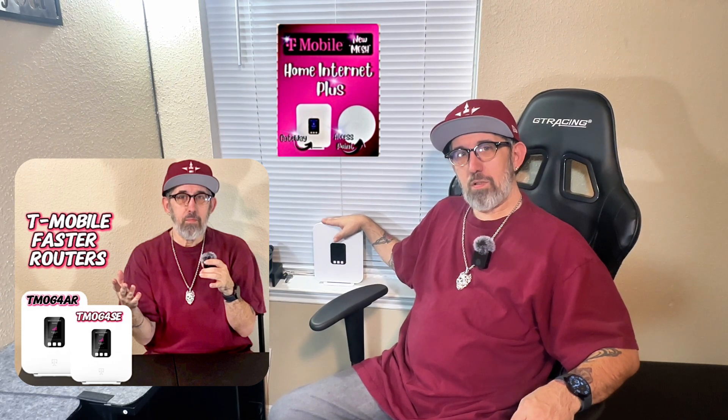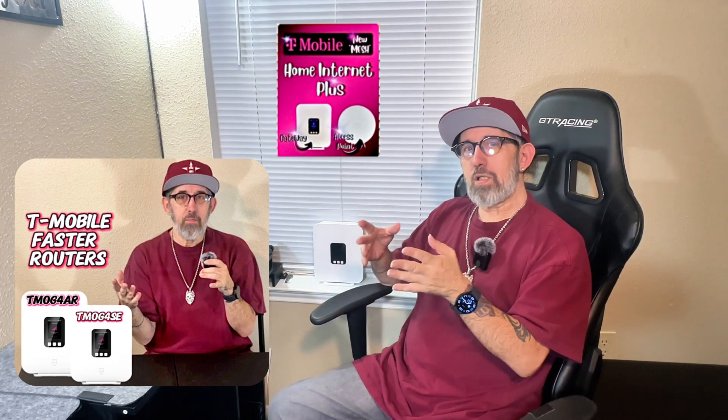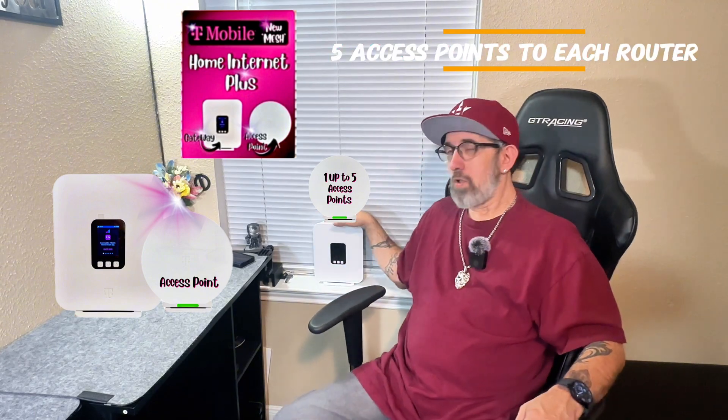I would recommend this one after trying both out. The other one is a little bit more of a budget option and it doesn't have all the features that this one actually has. So I will go with this one. But remember — always call ahead of time to make sure they have these available along with the access point. Depending on your home and how big it is, make sure they have those routers in stock along with the mesh access points. You can do up to five access points per router.